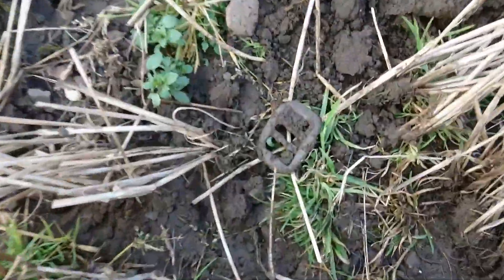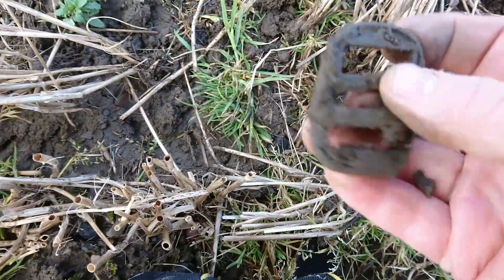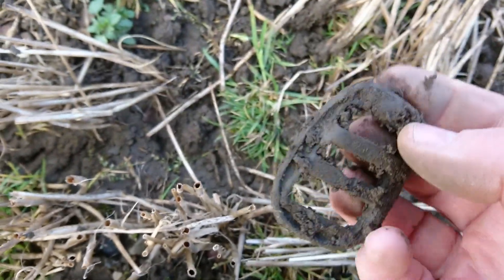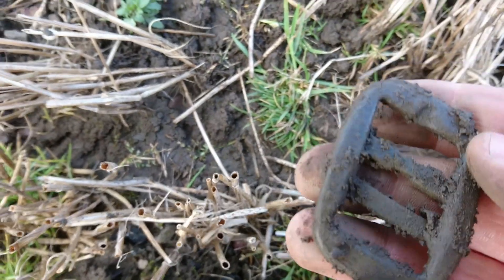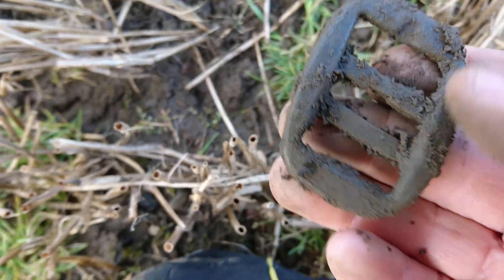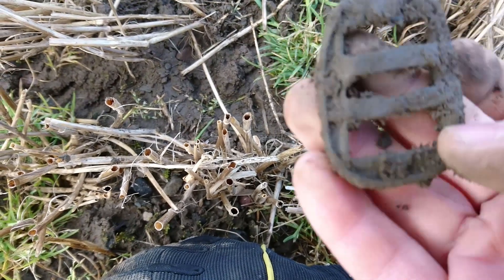This is quite a good find guys - another buckle. It's a bit of shape though but I quite like it. It might be quite modern though. It's always good getting buckles.